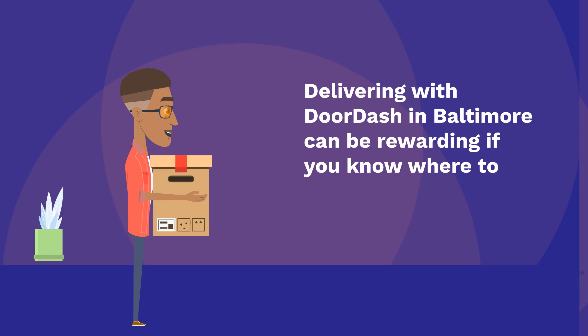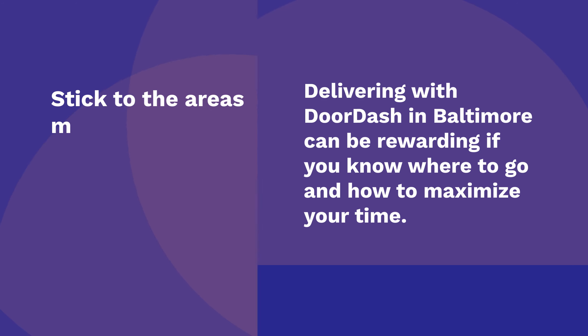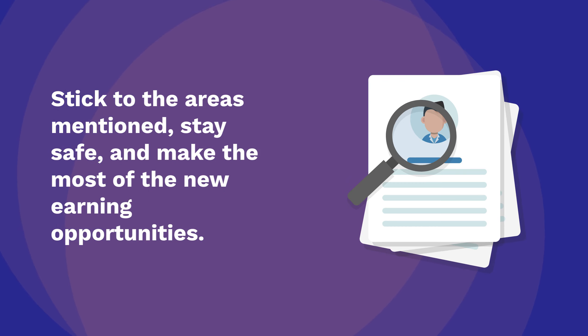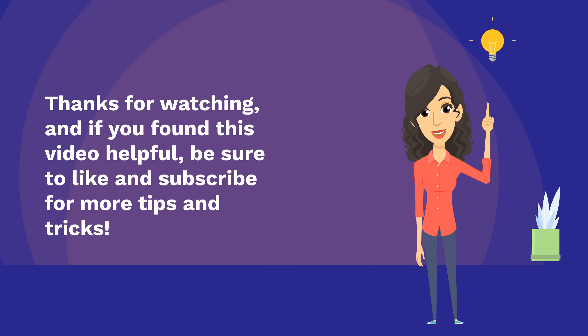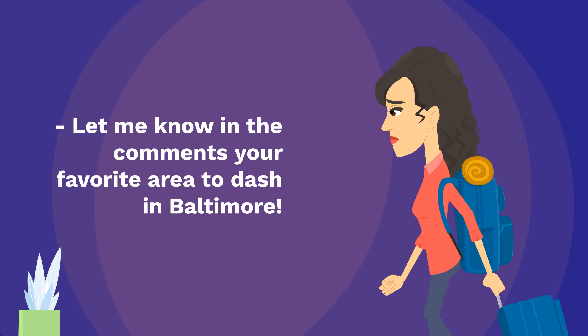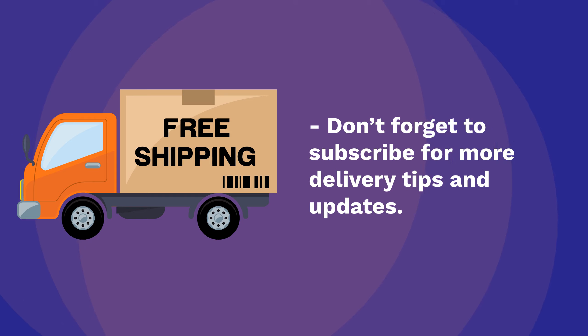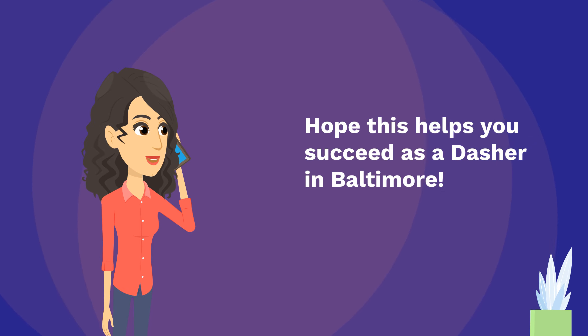Delivering with DoorDash in Baltimore can be rewarding if you know where to go and how to maximize your time. Stick to the areas mentioned, stay safe, and make the most of the new earning opportunities. Let me know in the comments your favorite area to dash in Baltimore. Don't forget to subscribe for more delivery tips and updates. Hope this helps you succeed as a Dasher in Baltimore.